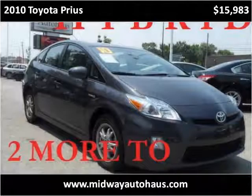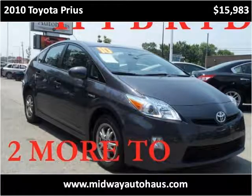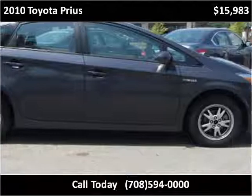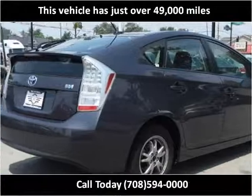This 2010 Toyota Prius is available from Midway Auto House. This vehicle has just over 49,000 miles.